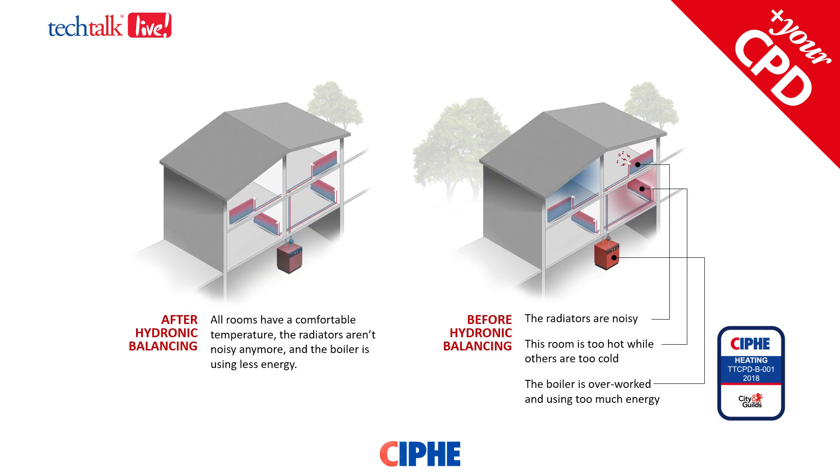Today I'd like to talk about the importance of system balancing in wet central heating systems. Hydronic or hydraulic balancing of a heating system ensures that warm water is efficiently distributed through that heating system to the heat emitters, be it radiators or underfloor heating. In a balanced system the correct amount of water is supplied to each radiator as required. Systems that aren't balanced can have some radiators get hot too quickly or overheat the rooms, whereas other rooms are cold. The radiators can become noisy and the boiler may be overworked or using more energy than it needs to.